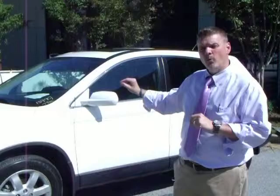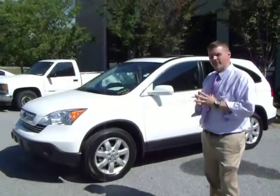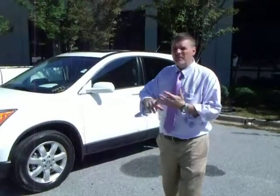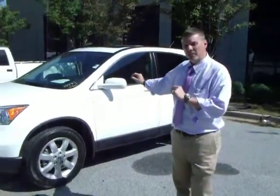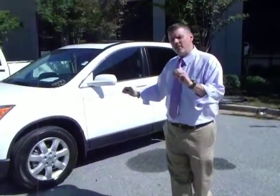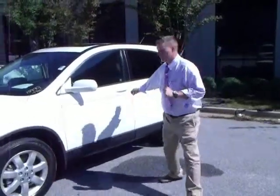This is a 2007 Honda CR-V with the 2.4 liter VTEC four-cylinder engine. If you're looking for an SUV for less than $15,000, this vehicle is going to give you good service — you're going to get 250,000 to 300,000 miles out of it. It's a 2007 Honda CR-V with 77,000 miles.